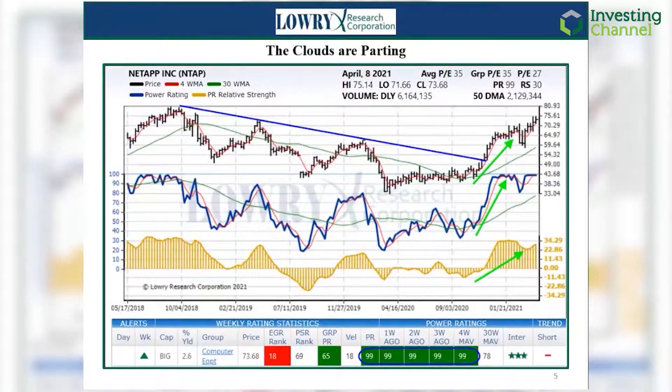Finally, NetApp, ticker NTAP. NetApp is an American hybrid cloud data services and data management company. After having been in a multi-year idiosyncratic downtrend, the stock has bottomed and reversed course in recent months and has been virtually unaffected by the market's growth versus value battle royale, extraordinarily rare in the tech sector. Confirming this intermediate-term trend reversal and new period of outperformance has been an unquestionably strong move in its power-rating relative strength score back above the zero line in December of last year. Since then, price, power-rating, and power-rating relative strength have all made strides together as the stock approaches a new multi-year high.